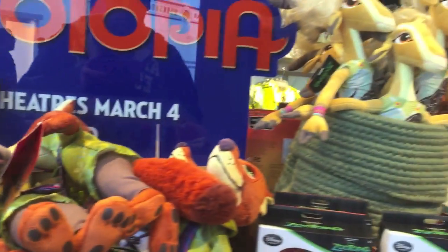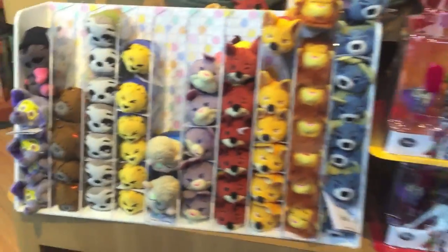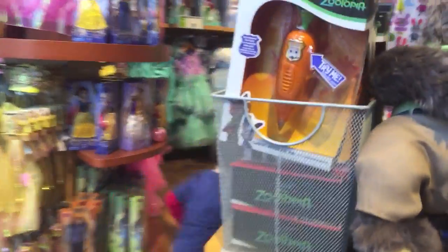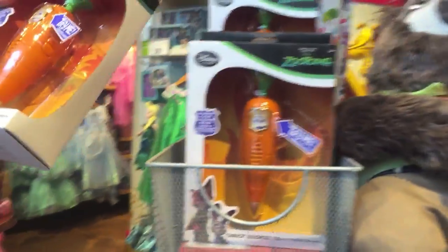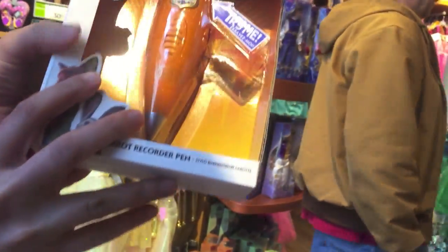Okay, and over here we have some figurines from Zootopia. Let's go around. Here we have the Carrot Recorder Pen that Judy Hopps used in the movie.